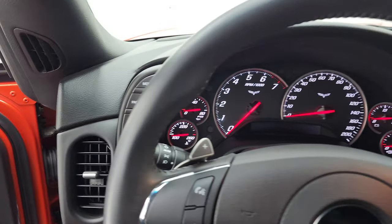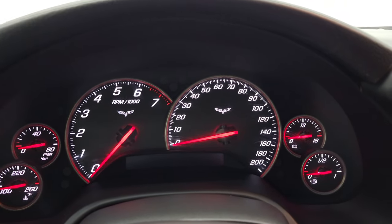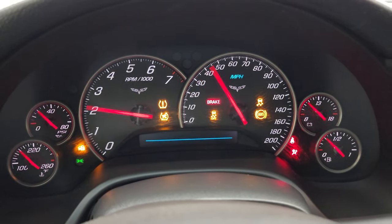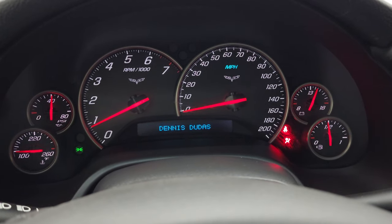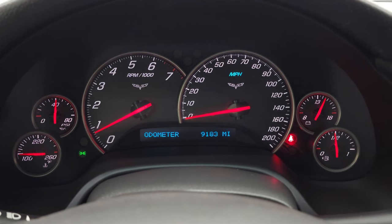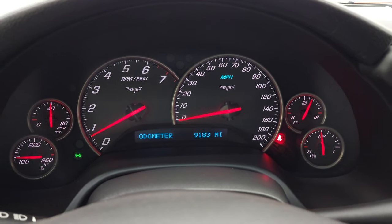Hopping inside to check out the miles and radio on these Corvettes — I do have to start them up to see the miles. Starts right up. You can change that display — that's the previous owner's name. 9,183 miles on here. The instrument cluster is very nice and clean, and it comes with the leather-wrapped steering wheel.